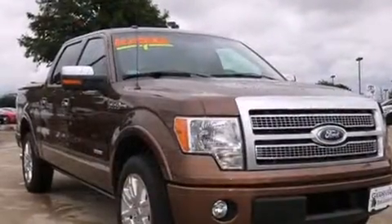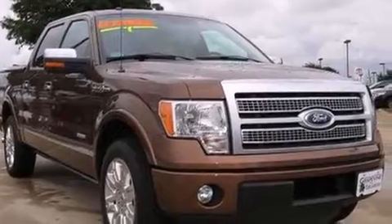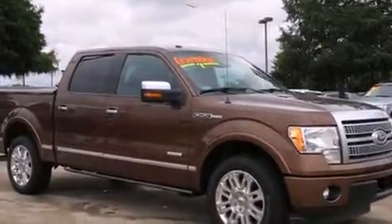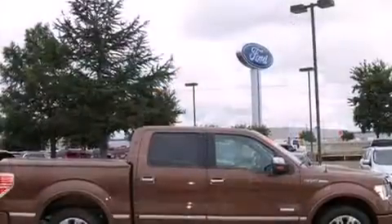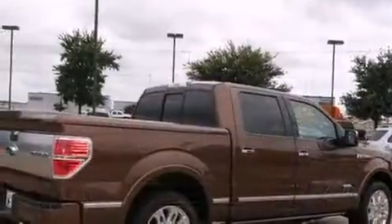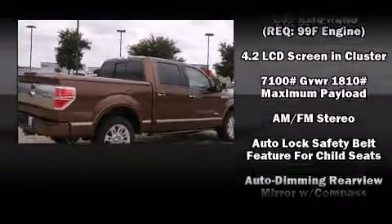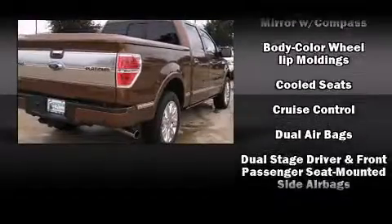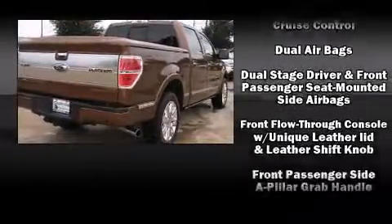Audio features include a CD player with MP3 capability and four well-positioned speakers. Ford also prioritized safety and security by including dual front impact airbags, head curtain airbags, traction control, a panic alarm, and four wheel disc brakes with ABS.